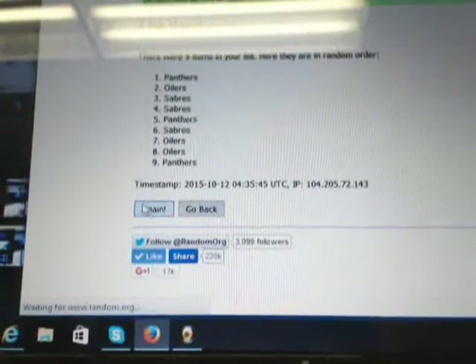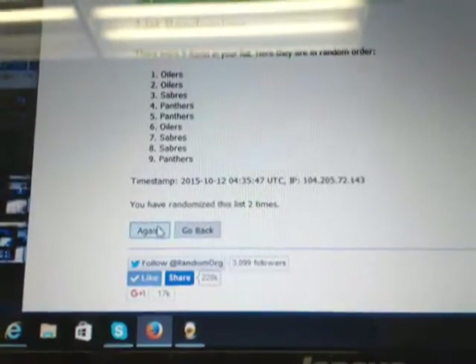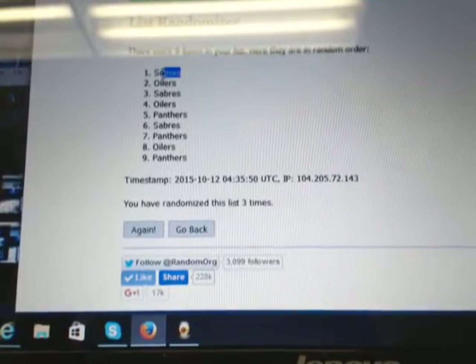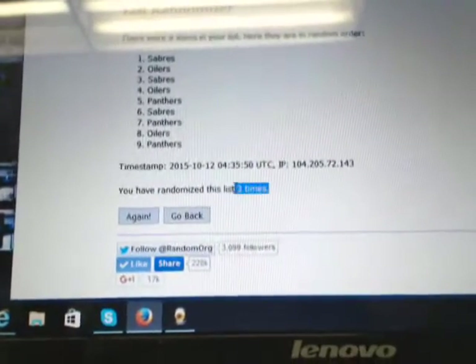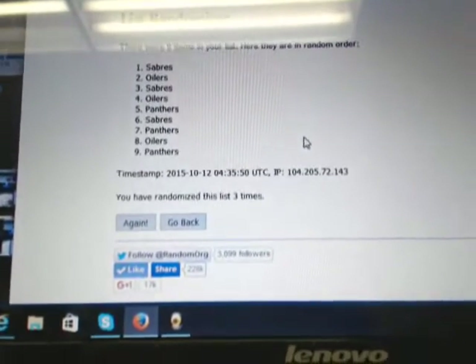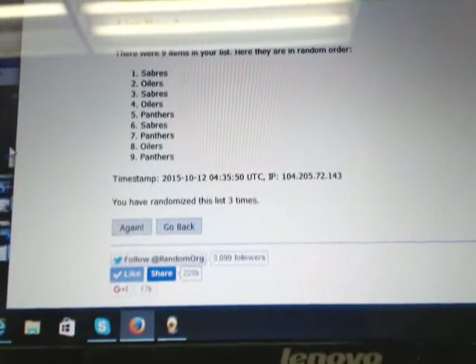So one, two, and three. And it's going out to the Buffalo Sabres — congratulations, Buffalo! Whoever has the Sabres, we can email and message you the code if you like.